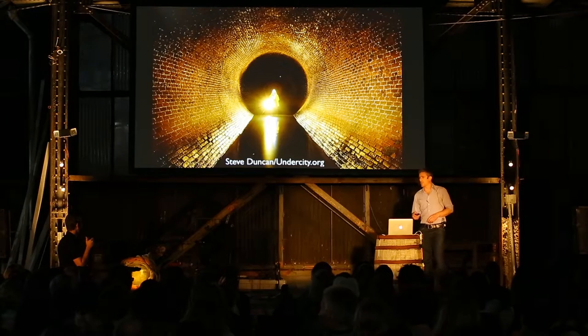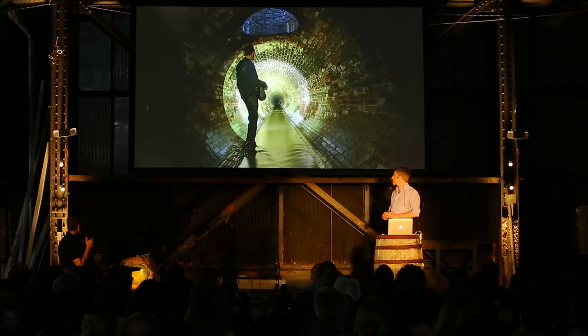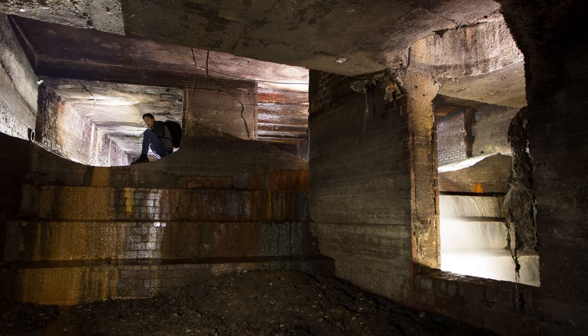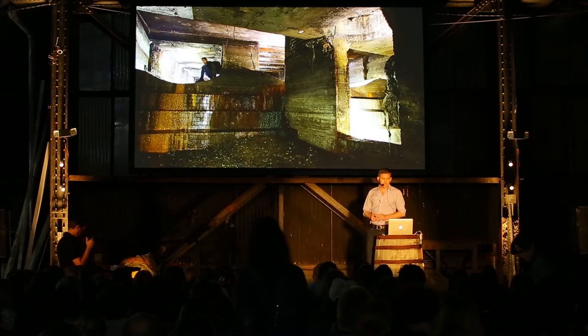Let me show you a few pictures from some of the tunnels I've been in most recently, just over the past few weeks. These are sewer tunnels underneath Brooklyn. This is a 19th century sewer outletting into the Gowanus Canal — a six-foot diameter brick sewer from 1890 — and where it joins with a 12-foot diameter storm drain in a confluence chamber at the head of the Gowanus Canal. This is where it overflows every time it rains, which is part of why the Gowanus Canal is so famously putrid.